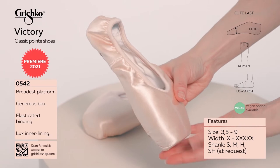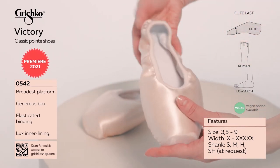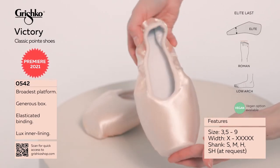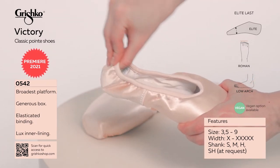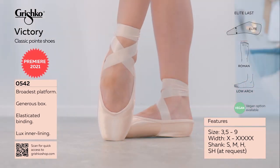Extra broad platform for effective balance. Extra wide box that provides comfort and a perfect hug to square Roman feet. Extra space created in the big toe area. Elasticated binding eliminates the need for a drawstring and provides a secure fit. U-shaped vamp with medium throat.